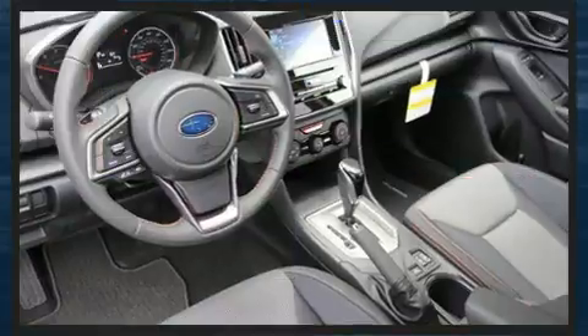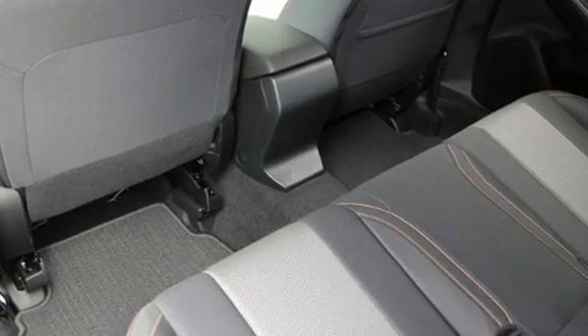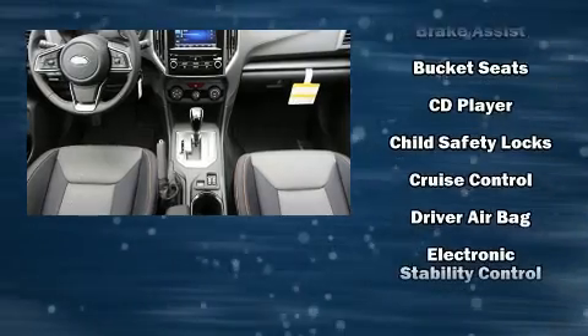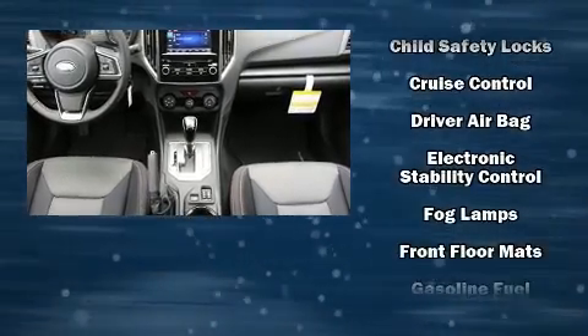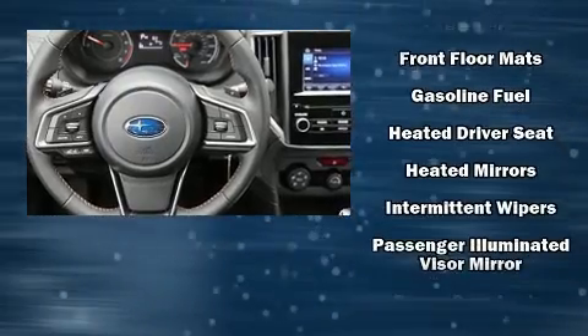Subaru ensures the safety and security of its passengers with equipment such as front and side impact airbags, a security system, and four-wheel disc brakes with ABS. For added security, Dynamic Stability Control supplements the drivetrain.